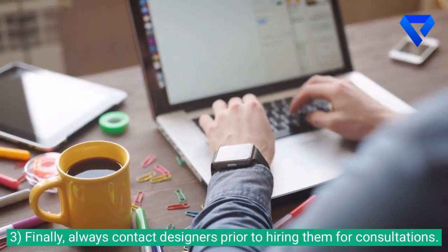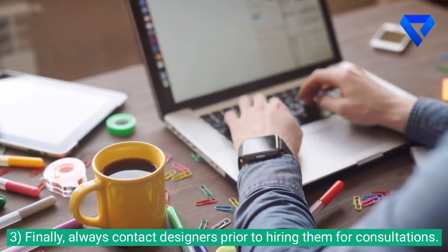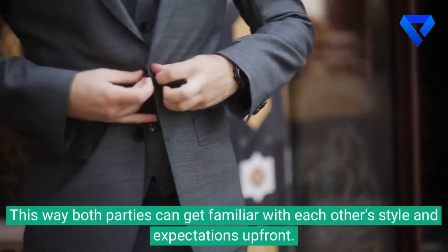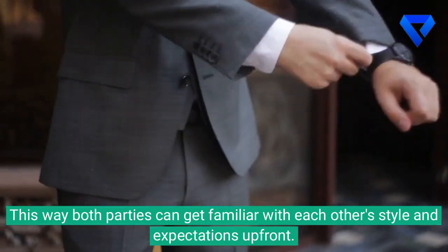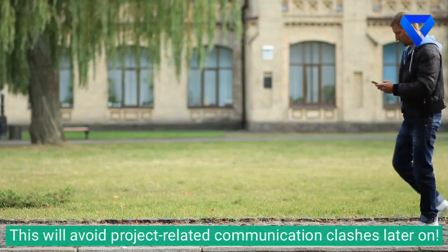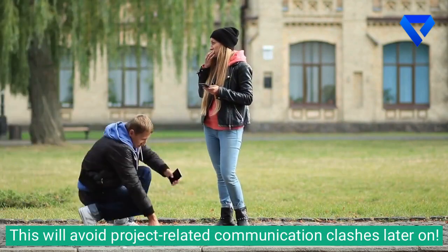3. Finally, always contact designers prior to hiring them for consultations. This way both parties can get familiar with each other's style and expectations up front. This will avoid project-related communication clashes later on.